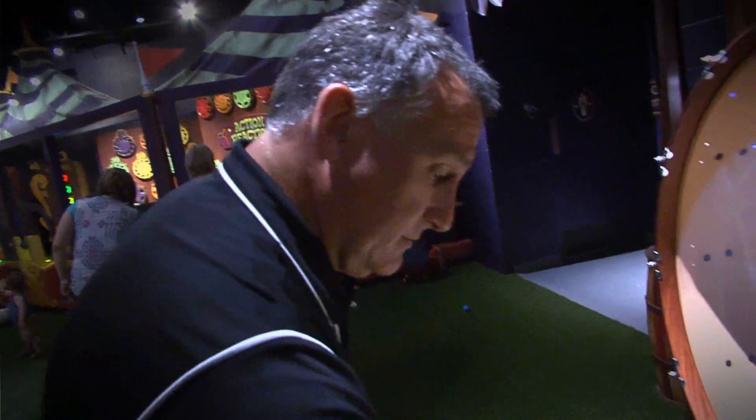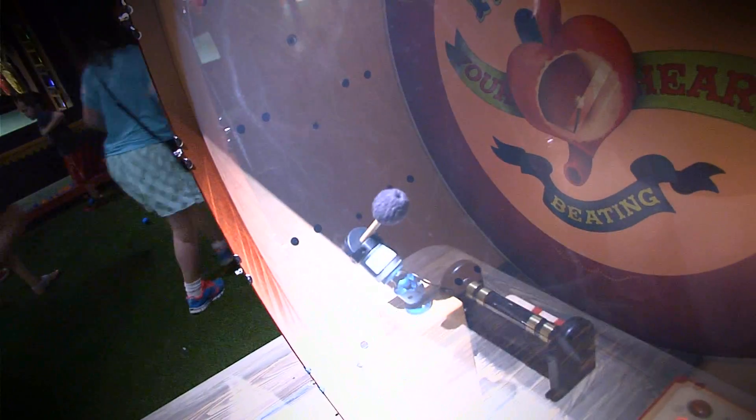That's an elephant heartbeat — it's pretty slow. You wanna hear a bulldog heartbeat? Want to hear my heartbeat?